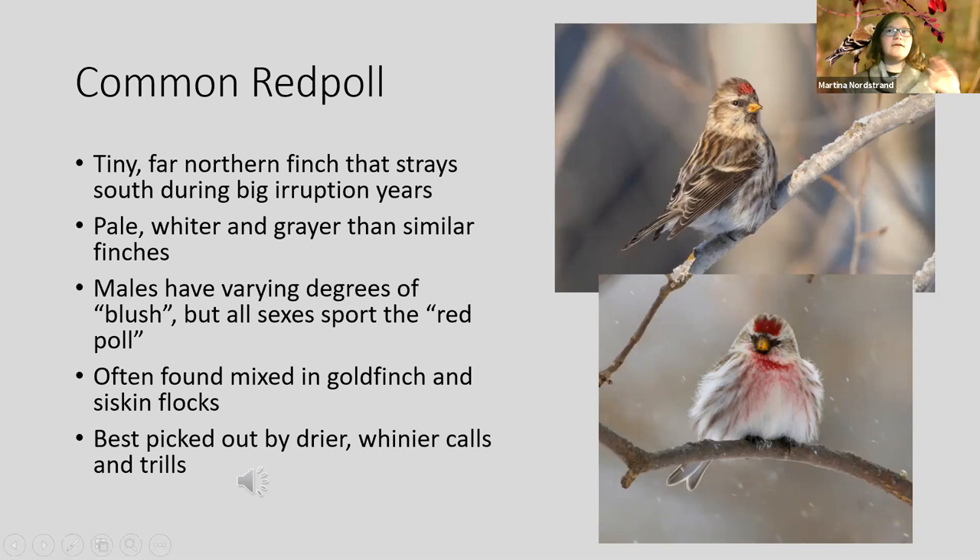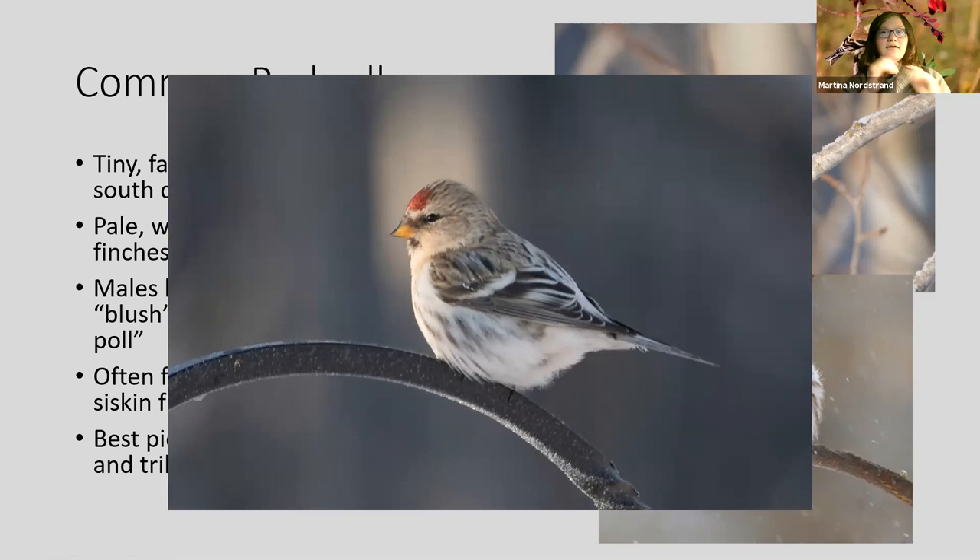There are no state records for hoary redpoll in North Carolina and some people disagree it's even a real species. The hoary redpoll is sort of the frosty version of a common redpoll — they're paler, with a smaller bill, whiter rump, and whiter undertail. There's a lot of debate on whether it counts as its own species.